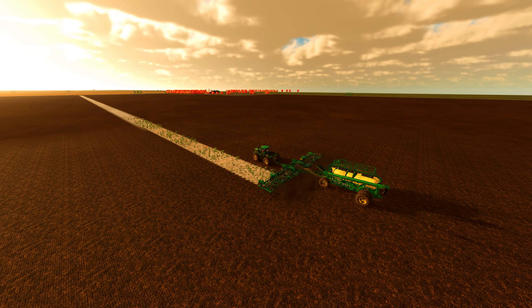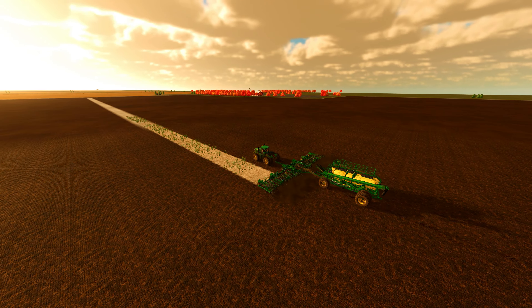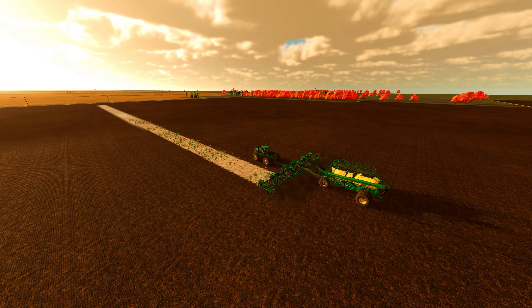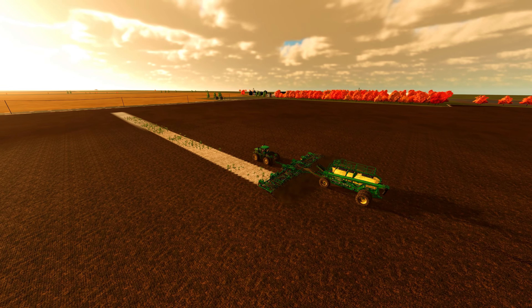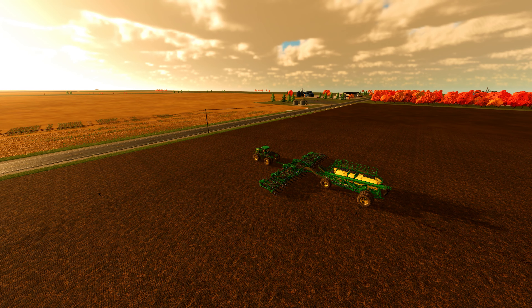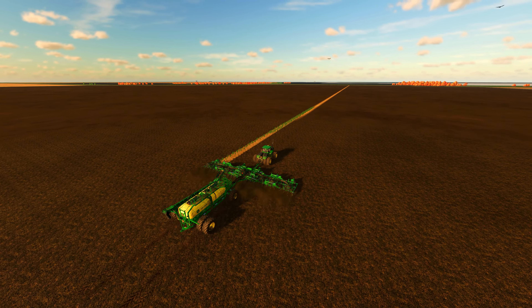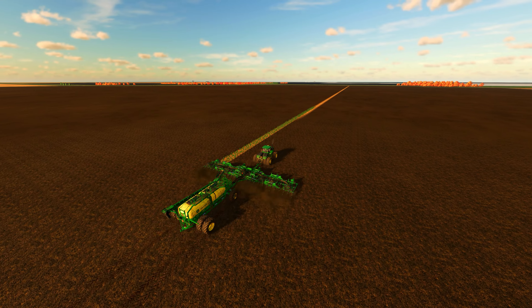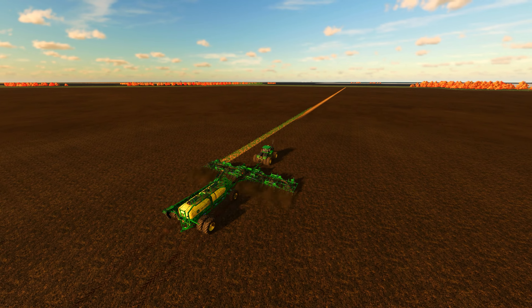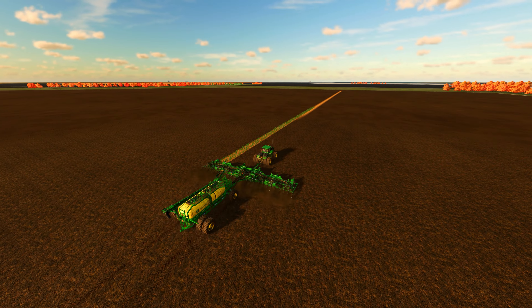The planting process was a success and the team was pleased with how well the canola was taken to the soil. They knew that this was just the beginning and that there was much more work to be done. In the coming weeks, they would be plowing and planting corn and soybeans, in addition to expanding the farm into forestry as another source of income. Despite the hard work ahead, the team remained optimistic. They were confident in their abilities and the potential for a bountiful harvest. They knew that it would take a lot of hard work, but they were willing to put in the effort to make the farm a success.